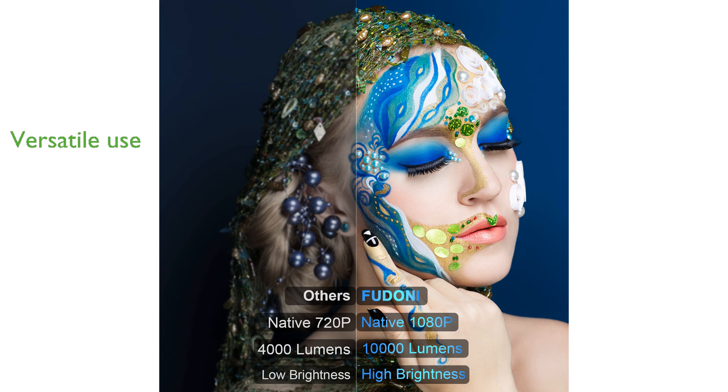yoga and artistic projects, the Fudoni FDP100 is a versatile addition to any household.